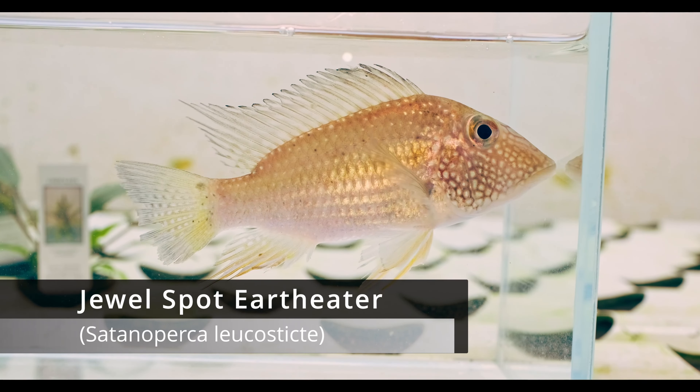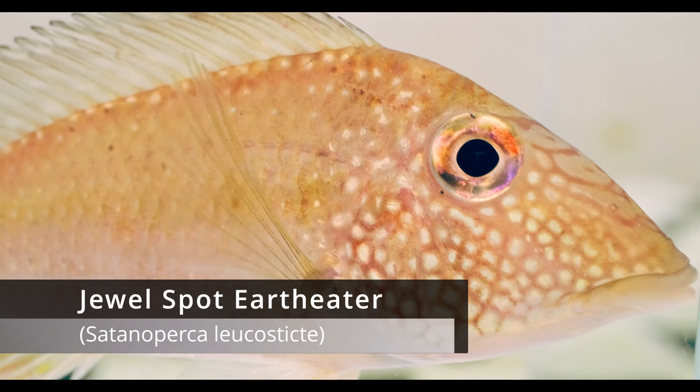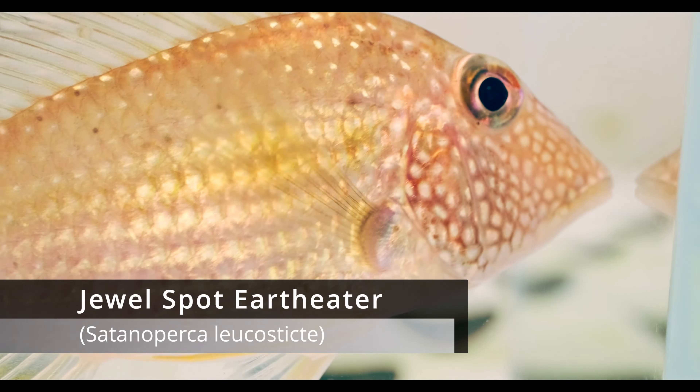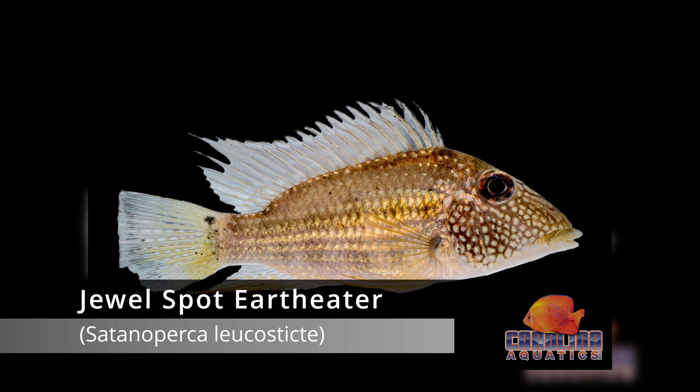I remember growing up in the pet store I worked at, we regularly had fish from Guyana — like anableps, the four-eyed fish. At the time they were all called jurupari, but they're a big earth eater. These are actually Satanoperca jurupari — the white-spotted or jewel-spotted earth eater. The store I worked in had a big 108-gallon display tank in the middle with a pair of monster earth eaters. Every spot was iridescent — they were just beautiful fish.